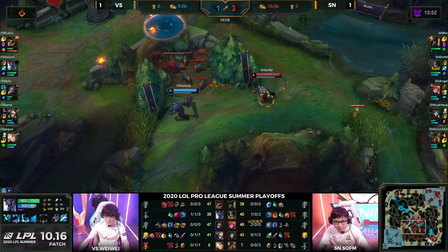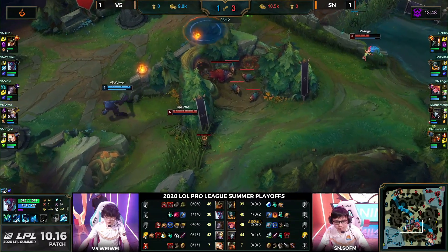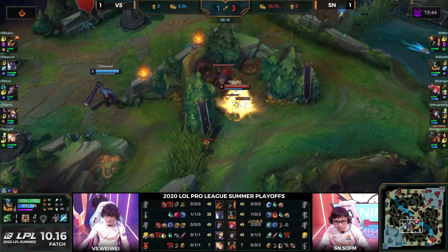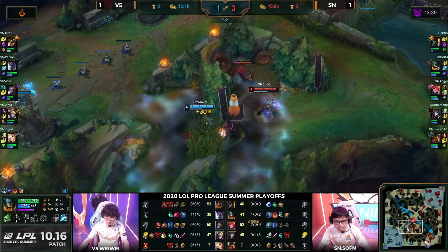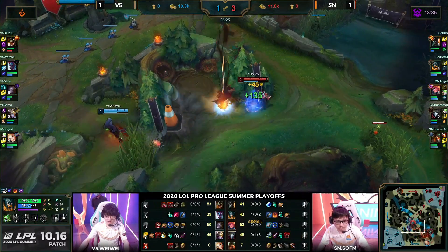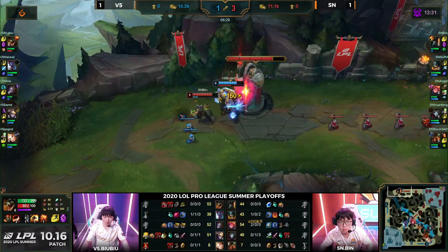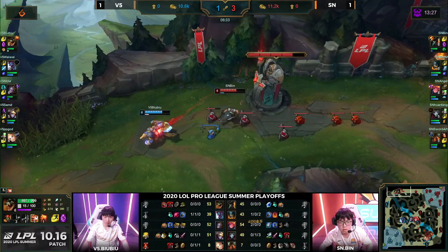On the minimap we see Sofm going in, trying to bully out Weiwei. Angel is here — let's bear in mind this is an Olaf, Weiwei cannot 1v1 until level six when Subjugation comes on through. Weiwei's going to try anyway, step back in, try and clear some vision to keep Sofm away. Now we're going to have a smite fight over this camp, but Sofm wins it out. It's an Infernal Drake to start this one off and it feels like Sofm is setting himself up to grab that.